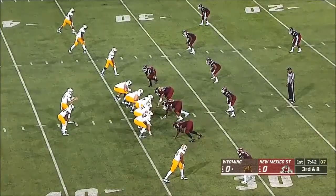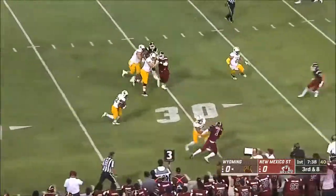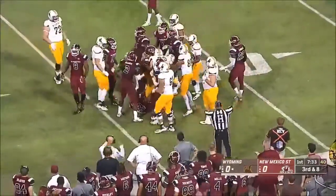Let's see if New Mexico State brings pressure — they were top five nationally in sacks last year. No blitz. Nico Evans on the screen.